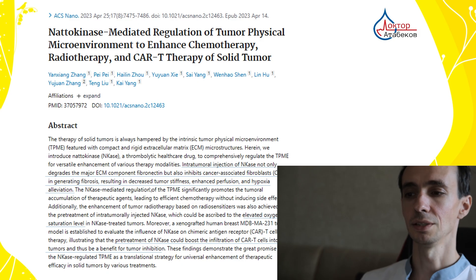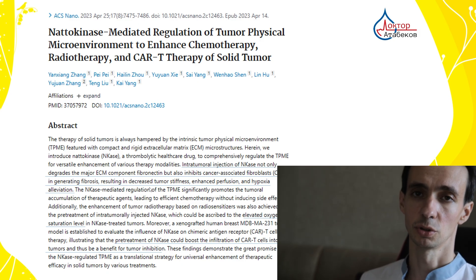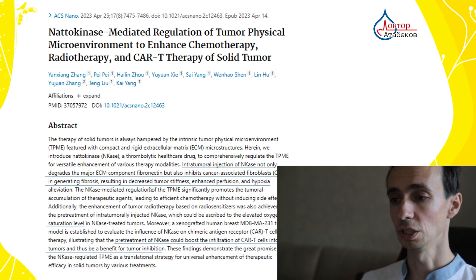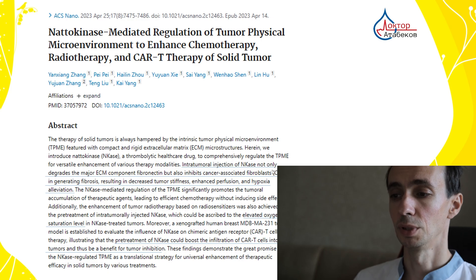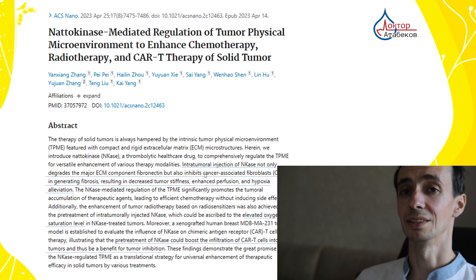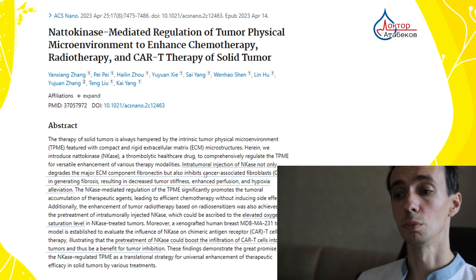Nattokinase can really dissolve fibrin, making tumors more sensitive to immunity — to natural killers, to T lymphocytes. It also decreases the metastatic potential by improving blood flow and preventing microthrombus formation. These microthrombi can help tumors to spread and to metastasize.